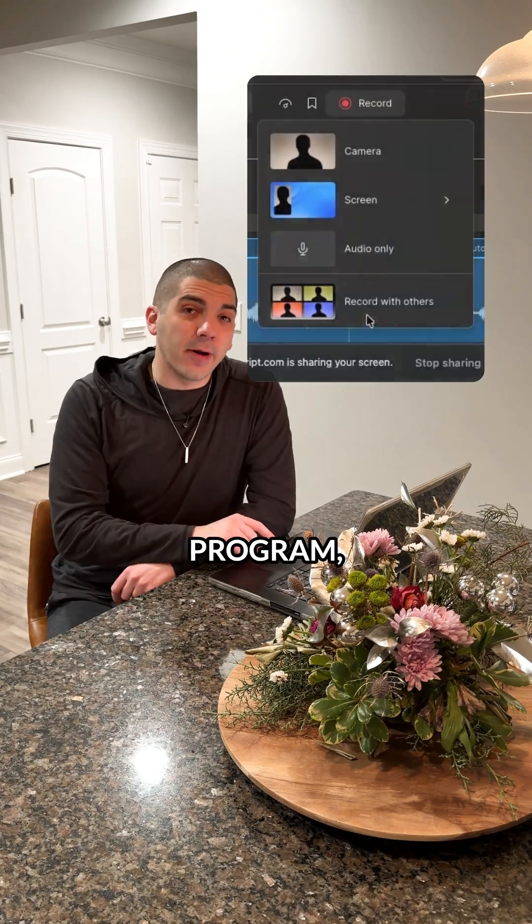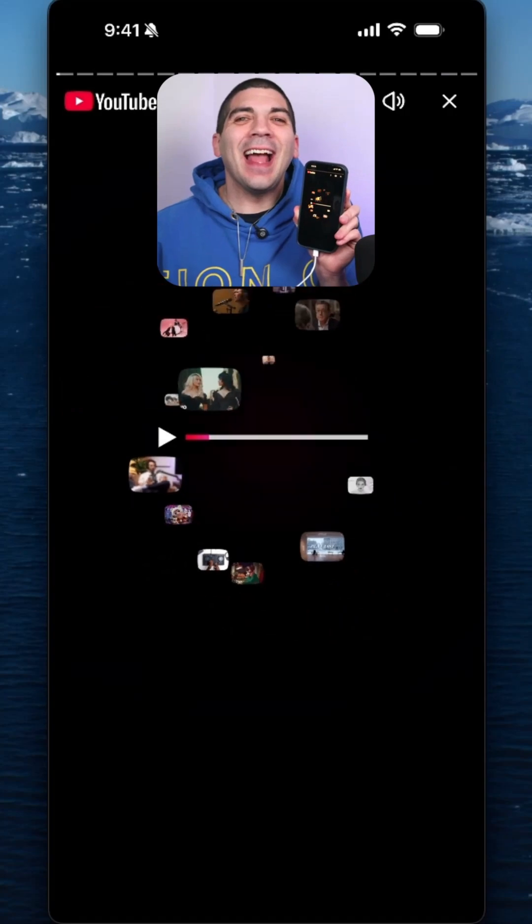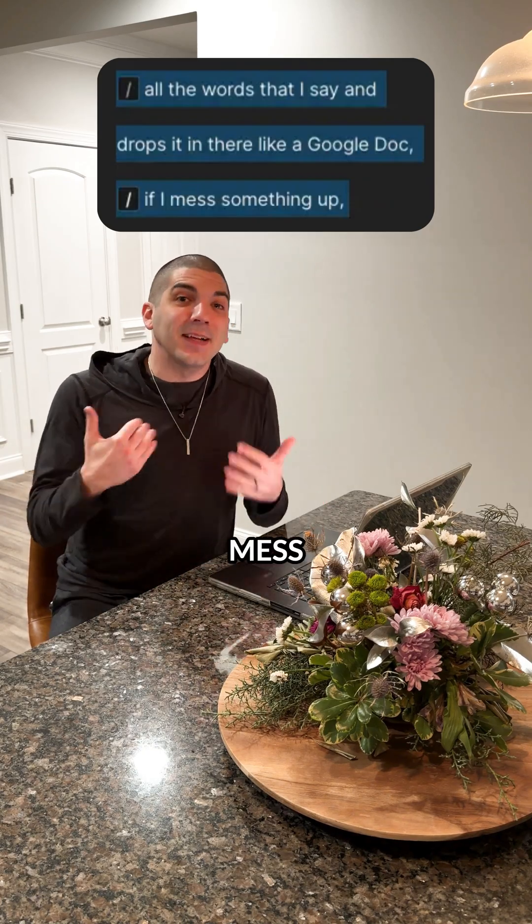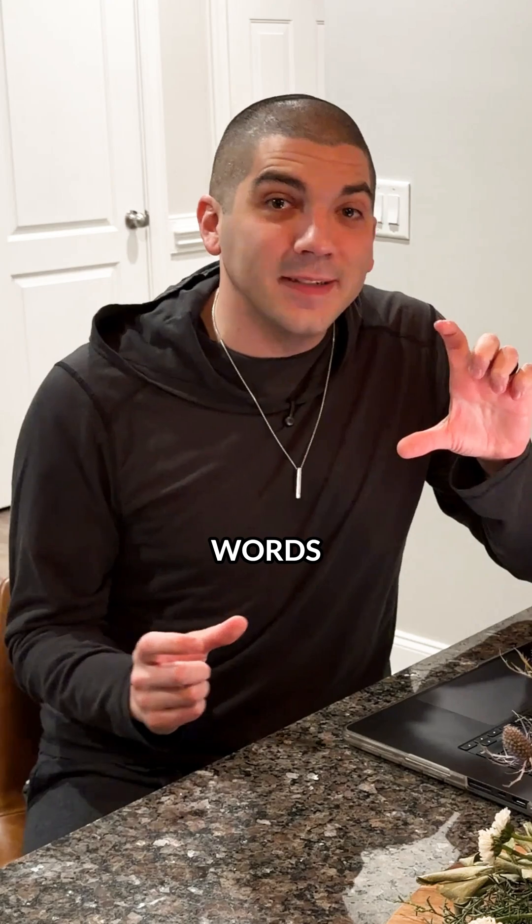Not only can I record from within the program or drop a video in, it can also record my screen for tutorials. And because it takes all the words that I say and drops it in there like a Google Doc, if I mess something up, I can just delete the words and it'll delete that part from the video.